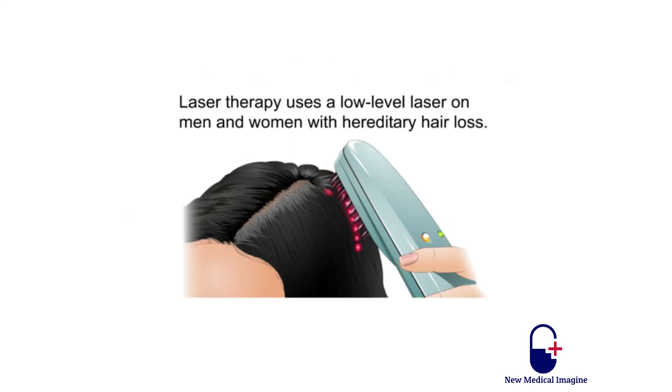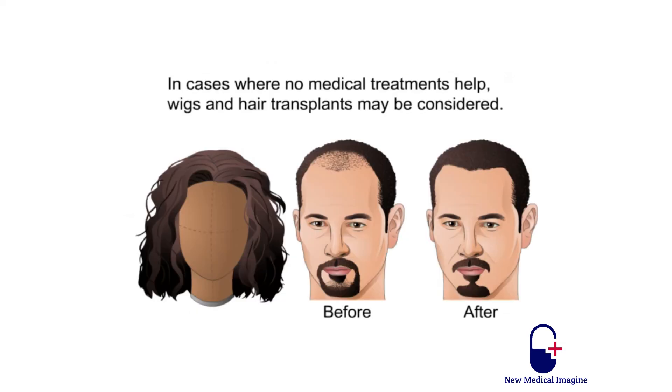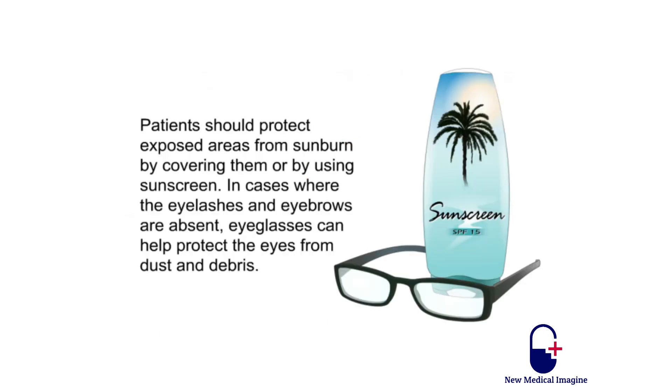Laser therapy uses a low-level laser on men and women with hereditary hair loss. Treating alopecia depends on the underlying reason for the hair loss; for example, adding iron or protein to your diet could lead to hair regrowth. In cases where no medical treatments help, wigs and hair transplants may be considered. Patients should protect exposed areas from sunburn by covering them or by using sunscreen. In cases where the eyelashes and eyebrows are absent, eyeglasses can help protect the eyes from dust and debris.